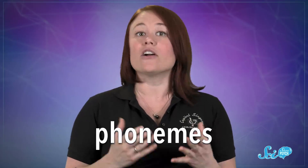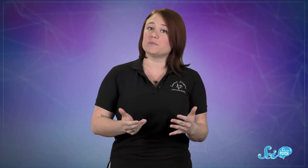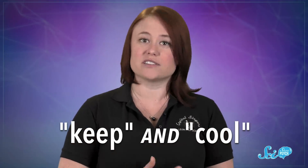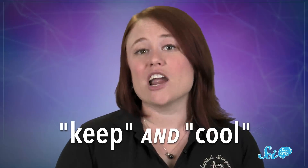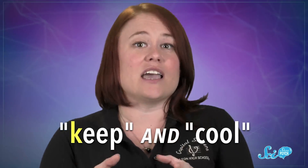These units are called phonemes, and there are actually hundreds of phonemes used across all the languages on Earth. But if you only speak English, chances are you can only hear the difference between those 44. For example, in the words 'keep' and 'cool,' adult English speakers generally hear the same sound at the beginning. But a fluent Arabic speaker would likely hear two different sounds — a scratchier 'key' and a sharper 'ku.'